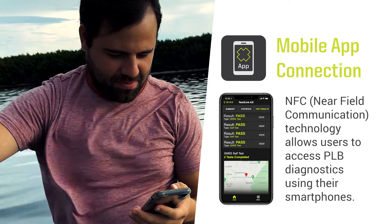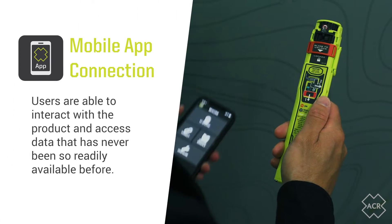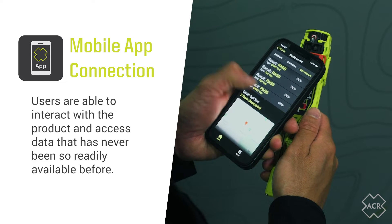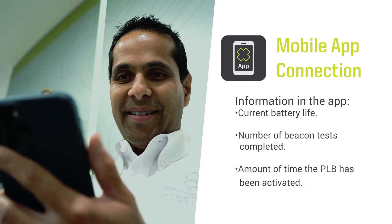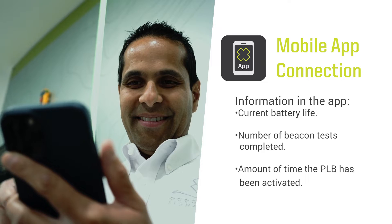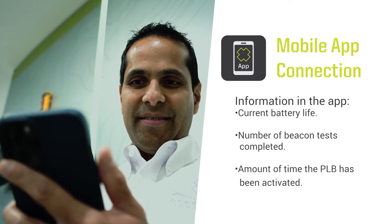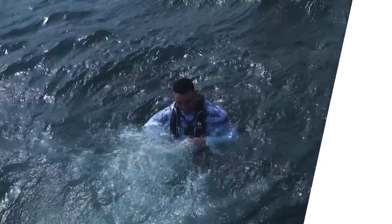Users are able to interact with the product and access data that has never been so readily available before. Simply placing a smartphone adjacent to the Rescue Link AIS automatically opens the ACR product app. Beacon status information in the app includes current battery life, number of beacon tests completed, and the amount of time the PLB has been activated. GNSS tests show a map view pinpointing where the test was performed and a significant amount of additional data.